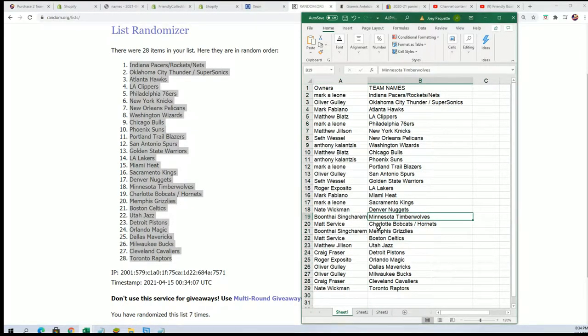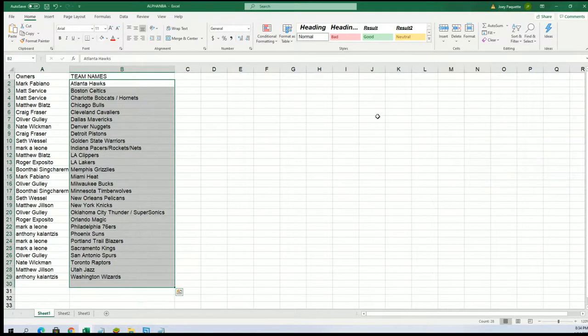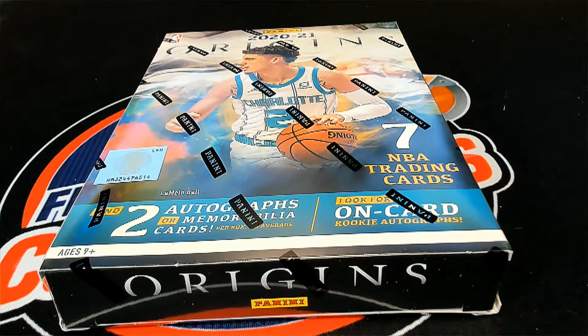Timberwolves — boom! Good luck with your Timberwolves and all your teams, Boone. Let's see what we can hit out of here — I can't wait to pull somebody a monster hit. Matt got the Hornets. I'm going to put this in alphabetical order by team name and let's see what happens in this Origins basketball box break.